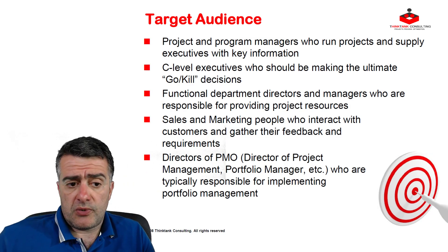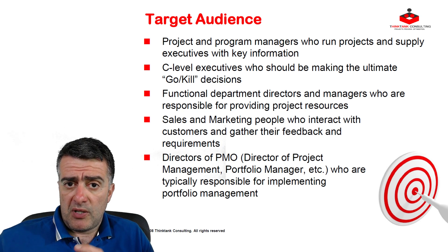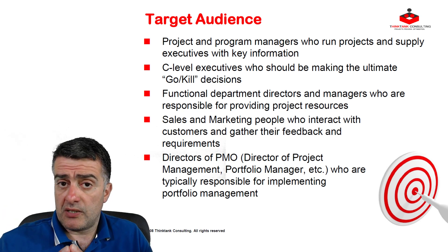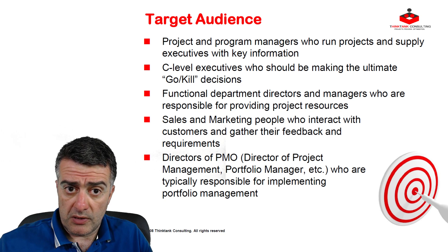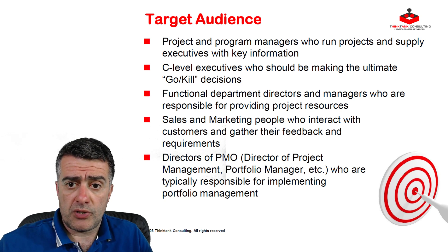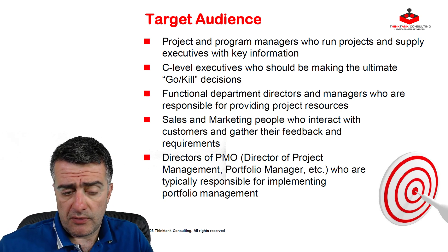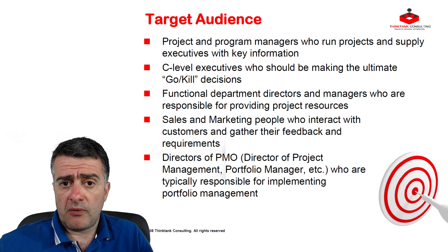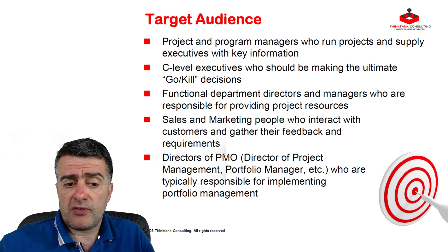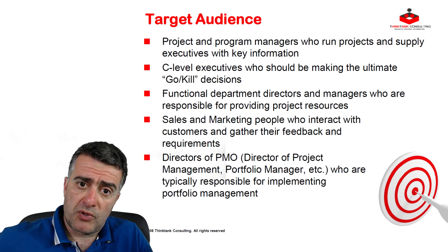Let's talk about the target audience for this course. The usual suspects are project and program managers, because you are the layer between the projects that are happening and the decision makers at the top of your organizations — you are the ones supplying information. C-level executives, because they're the ones ultimately making go/kill decisions on projects. Functional department directors and managers, because you frequently act as project champions — you want some projects implemented, yet you're also the ones supplying resources. Sales and marketing people, because they're the ones usually interacting with customers and saying, 'wouldn't it be really cool if we could do this?' And finally, directors of PMO, directors of project management, and directors of portfolio management, because they're usually responsible for implementing project portfolio management and making sure portfolios run smoothly.